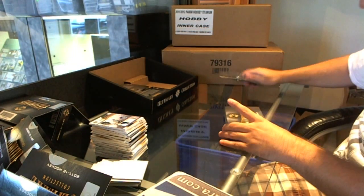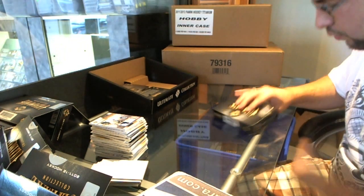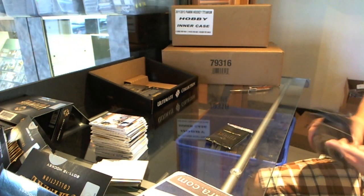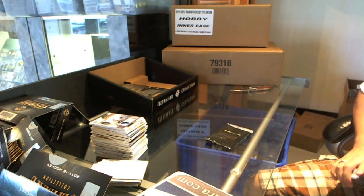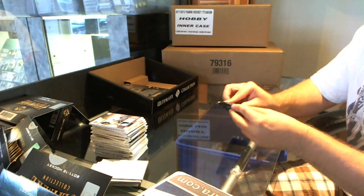Three packs still to go in this — I think we may have to see if I can find another case and do one more tonight. Gotta see if we can spare it, but I'm kind of feeling it after the last few packs. What do you guys think?